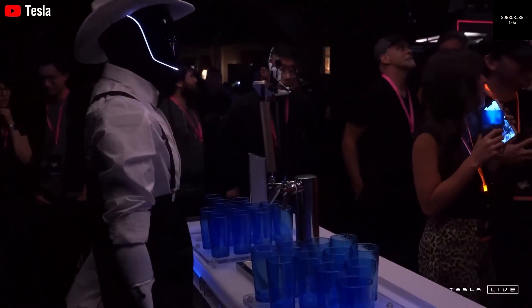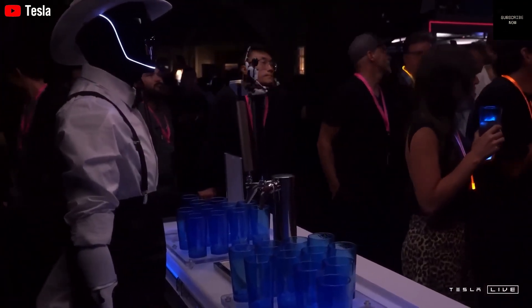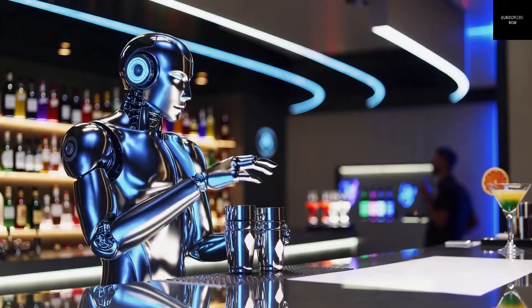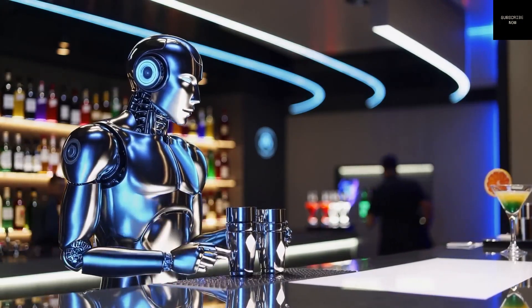With the development of this robot, Tesla has moved beyond cars and entered the world of robotics with a clear goal: to build a machine that can think, move, and help humans in everyday life.